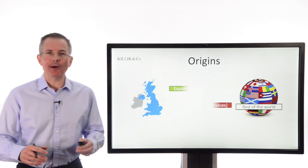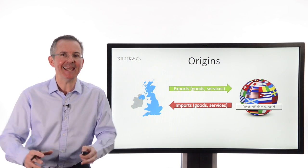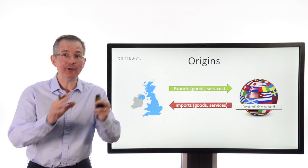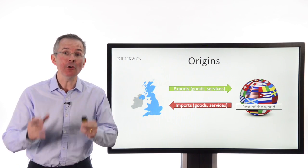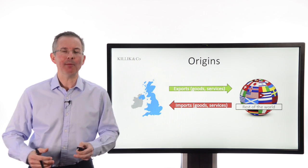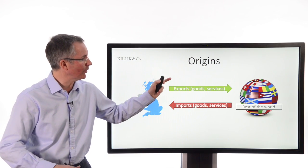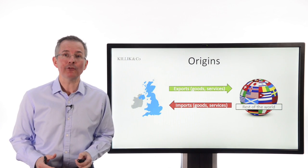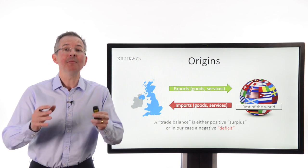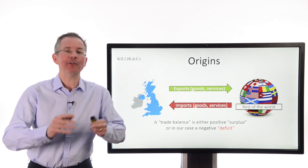So where does it come from? There are two key components. The first is the trade balance. A lot of the current account deficit or surplus is rooted in the relationship we have with other countries in terms of exports and imports. We export essentially two things: goods and services. Services includes financial services and tourism — so when people come over and visit Buckingham Palace and spend money here, we talk about exporting the Queen, for example. Of course we import goods and services too. The difference between those two numbers is the trade balance, which tends not to be positive for us, because we import a lot more than we export — so we tend to run a trade deficit.